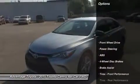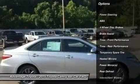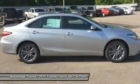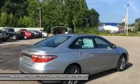Available additions to the bold body style are LED headlights and daytime running lights, 18-inch alloy wheels, and dual chrome-tipped exhaust. Choose from a choice of three different engines, including a 2.5L engine with 178 horsepower paired to a 6-speed automatic transmission.